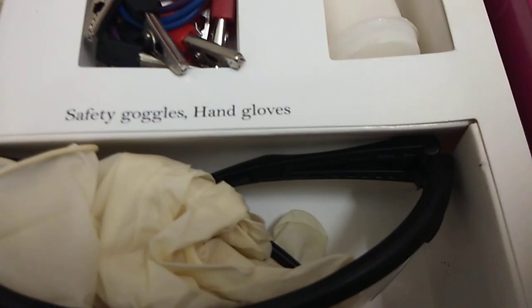We also have some food color. Then we have safety goggles and hand gloves. Of course we need these.